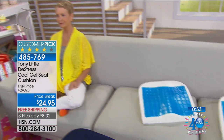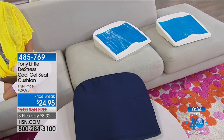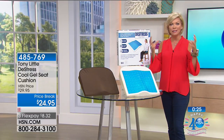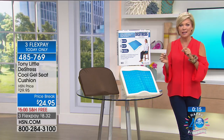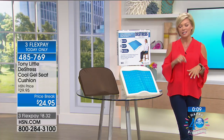Last call for the De-Stress Cool Gel Seat Cushion: item number 485769, choose blue or brown. The price break and free shipping is for this hour only. Also noted: almost every sandal sold out yesterday. Now the new prints are here. The host teases the upcoming health sandals segment with animal prints.